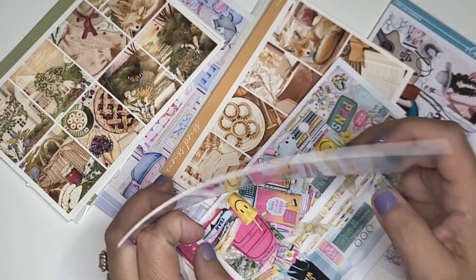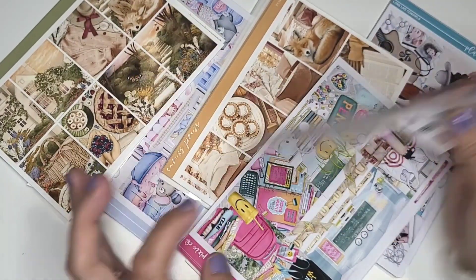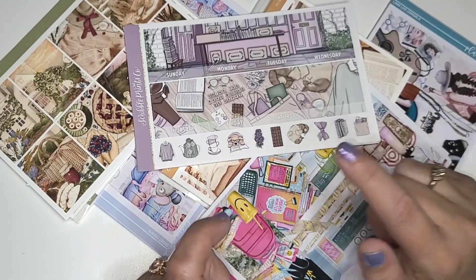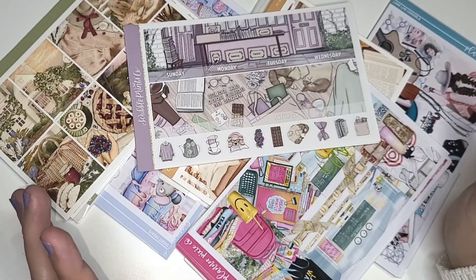All right guys, I guess that's it for the August lineup! Let me know in the comments if any of us are twinning for the month of August, and if you're interested in checking out any of these shops they will be listed in the description box below. We will see you next week with the first Plan with Me — bye!